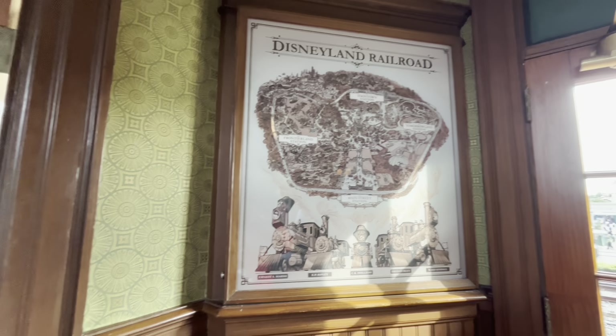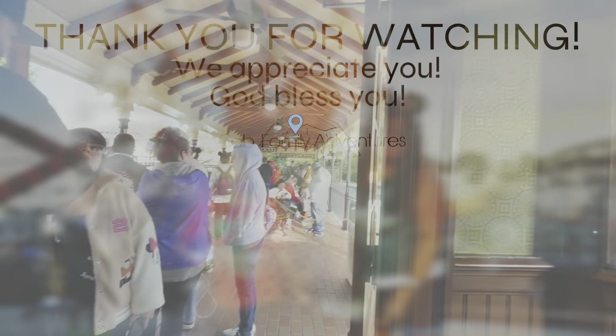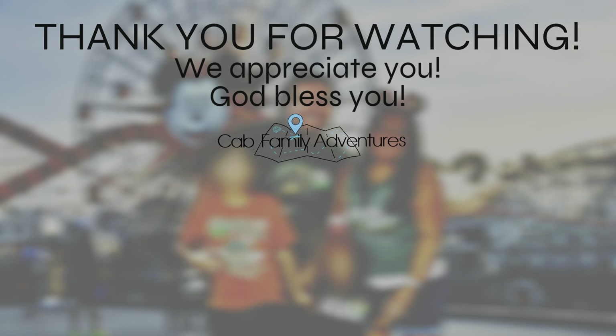If this was helpful to you, please like this video and subscribe to Cat Family Adventures for more videos just like this. Have a great day and we'll see you next time!